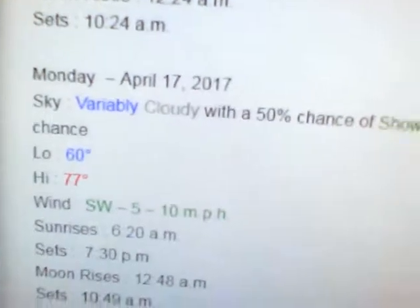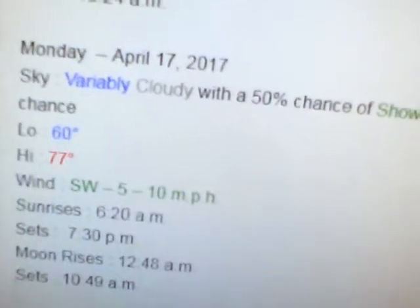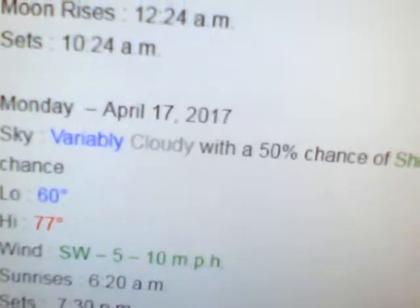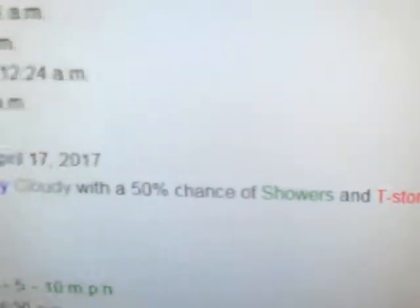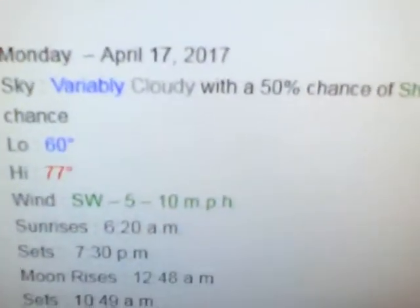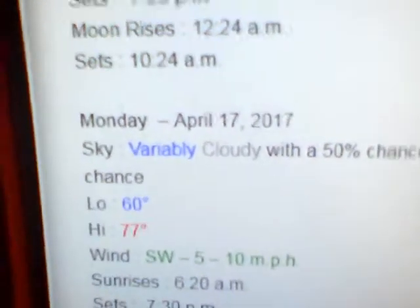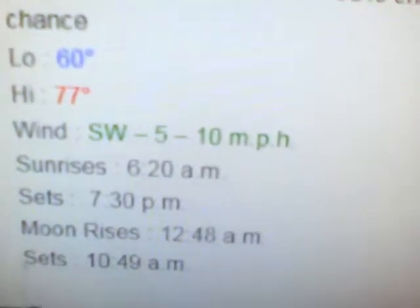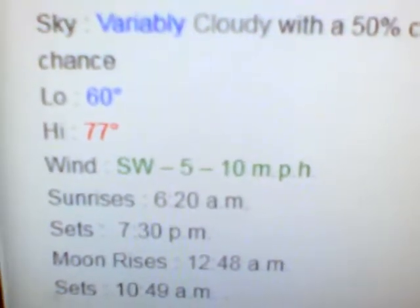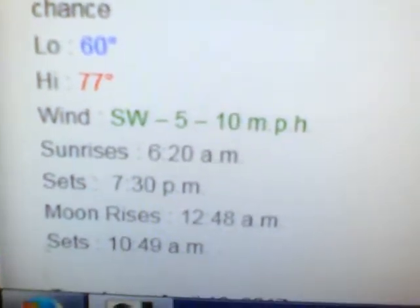For Monday, that's going to be the wet day. Monday looks like very cloudy — meaning you'll get some sun and then some cloudy conditions, a little bit of a mix. There's a 50% chance for showers and thunderstorms till noon, then mostly cloudy with an 80% chance of showers and thunderstorms in the afternoon. It sounds like Monday afternoon on is going to be the best threat for showers and thunderstorms for Jackson and nearby. Low near 60, high of 77, with southwest winds at 5 to 10. Sun rises Monday at 6:20, sets at 7:30. Moon rises at 12:48 a.m. and sets at 10:49 a.m.